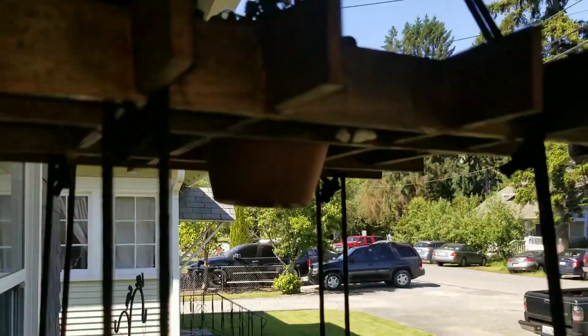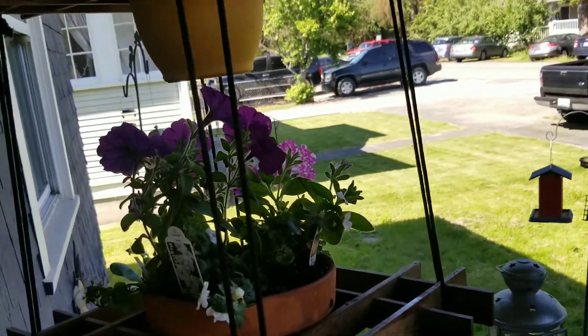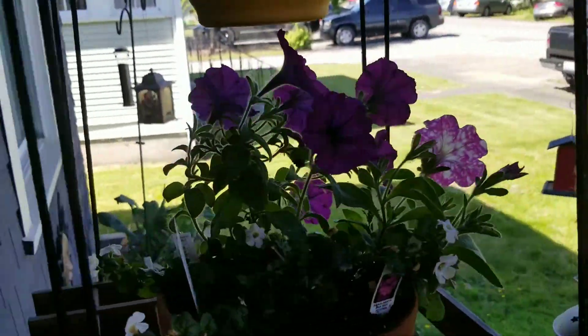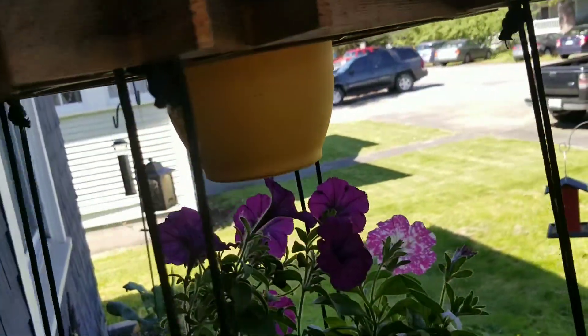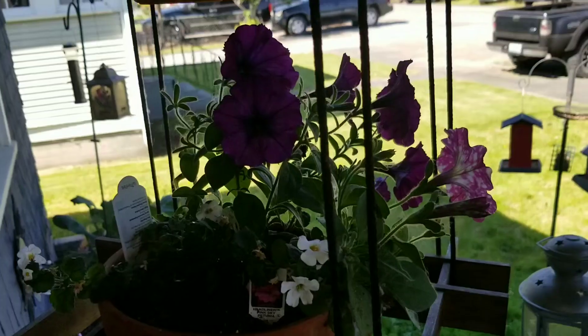Now this one doesn't get a ton of sun — it's like off to the side here, but it's enough for them to keep growing really well. They're pretty much sitting in the shade. I guess they do get sun in the very morning as the sun's coming in, but it's just enough to keep them growing really nice.